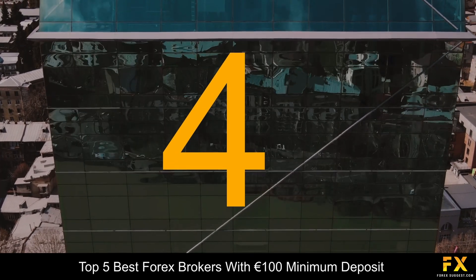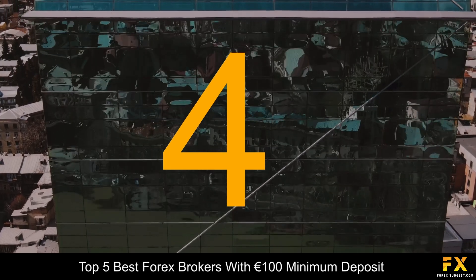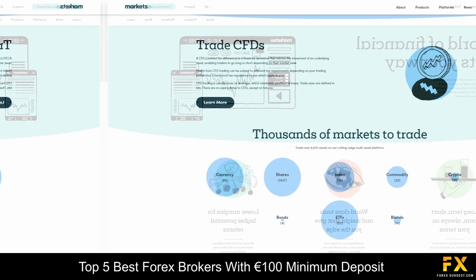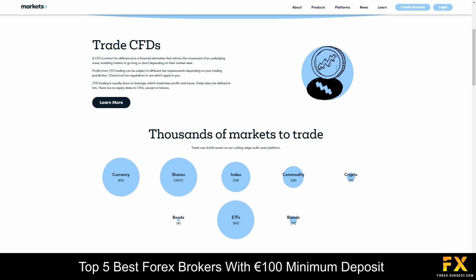At number 4 on our list is Markets.com. Markets.com was founded in 2008 and is a well-regulated STP broker based in Australia, South Africa and Cyprus. The broker is regulated by the CYSEC, the ASIC and the FSC. This broker offers tight spreads, VIP services and sophisticated technology for retail traders and institutional investors. It is also a suitable option for beginners specializing in trading through Forex currency pairs, cryptocurrencies, commodity CFDs, bonds, index CFDs, equities and ETFs.